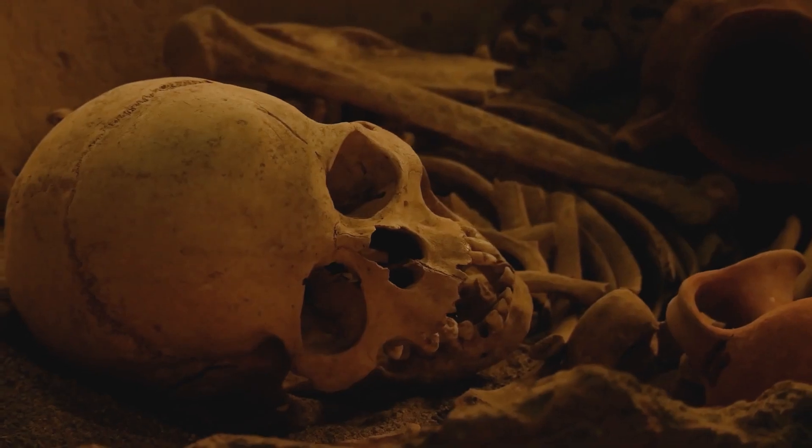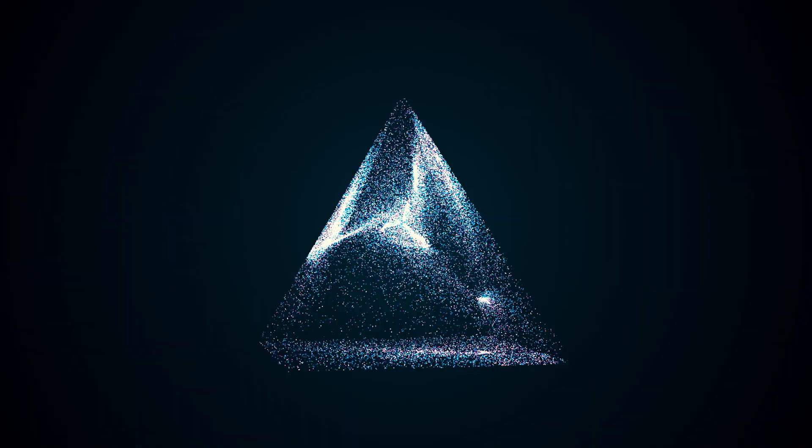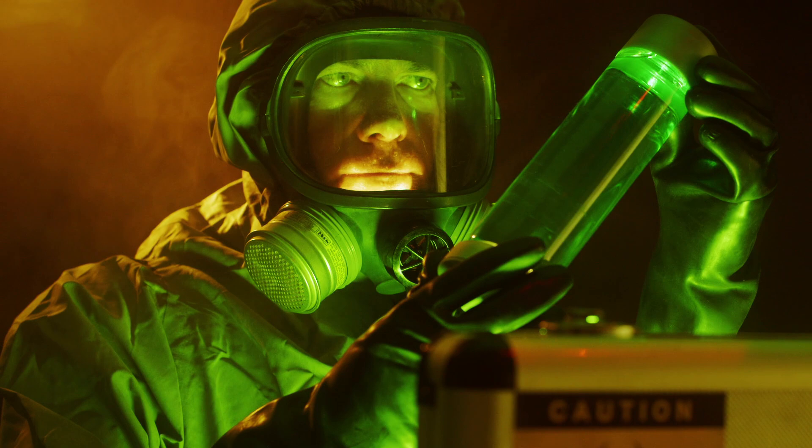Picture this: a perfectly formed human skull made entirely out of quartz crystal. Sounds like something out of a sci-fi movie. Well, such objects do exist, and they're steeped in mystery and controversy. The most famous of these is the Mitchell Hedges skull, named after its discoverer.